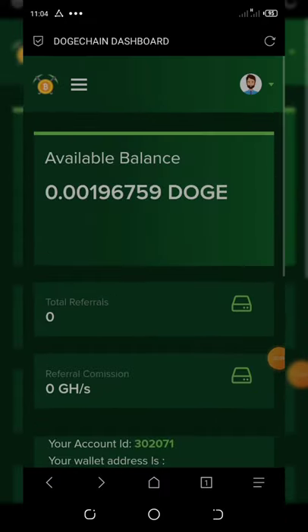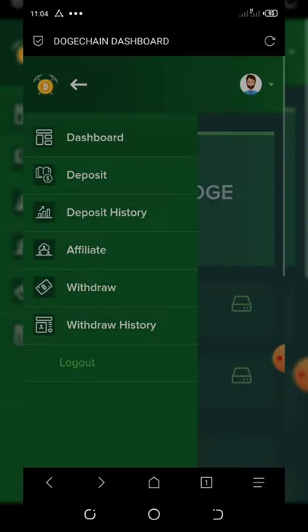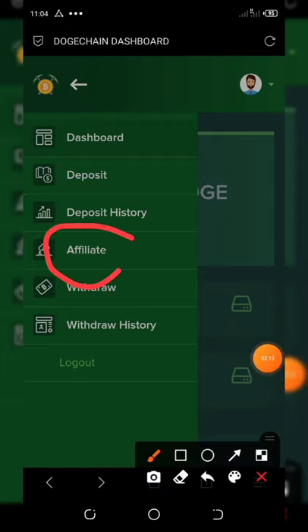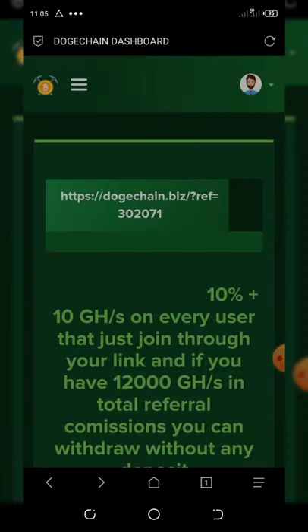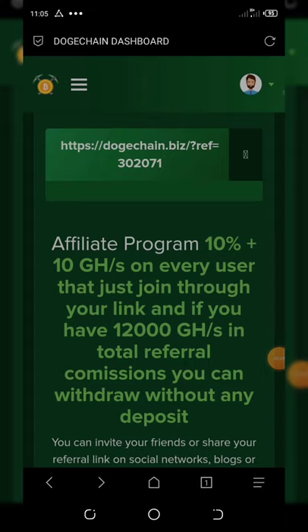Another thing you can do is refer your friends. Click on the Affiliate section and you'll see your referral link. Copy it and send it to your friends — each friend who registers through your link gives you a free 10 percent plus 10 gigahash per second per user. If you accumulate up to 12,000 gigahash per second total from referrals, you can withdraw without any deposit.